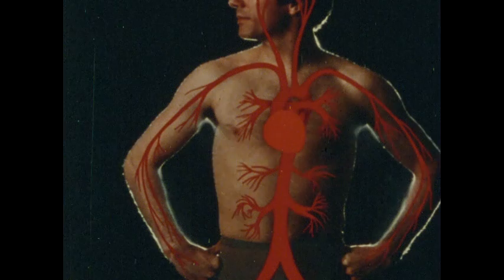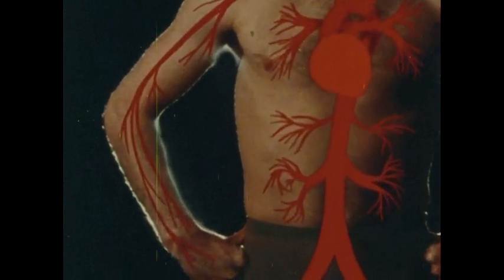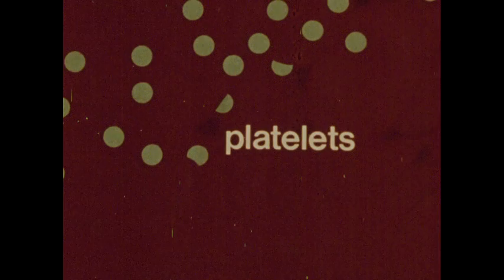When there is damage to any part of the body, blood flow to that part increases. Floating in the blood plasma, along with the red cells, are much smaller disc-shaped bits of protoplasm called platelets. Platelets help your blood clot. Clotting seals breaks in the circulatory system and begins the repair process.